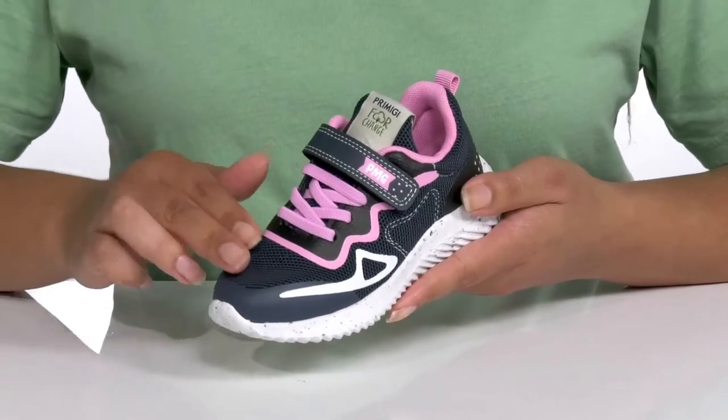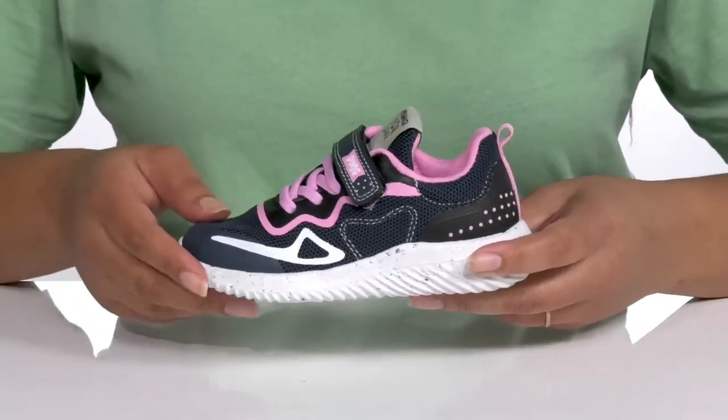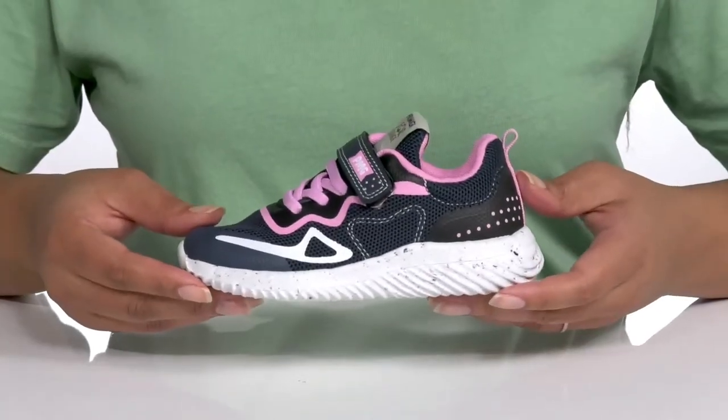They have some mesh panels allowing for breathability to keep their feet nice and cool, with protective overlays at the toe and back of the heel that adds contrast and will make them very durable for a long time.